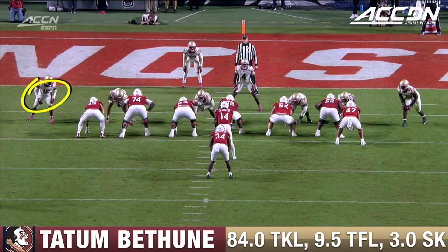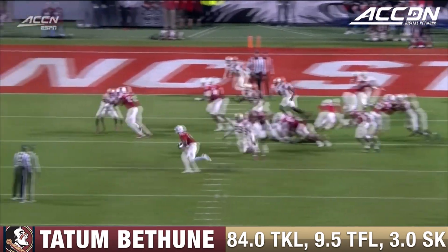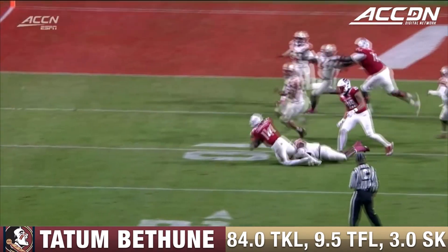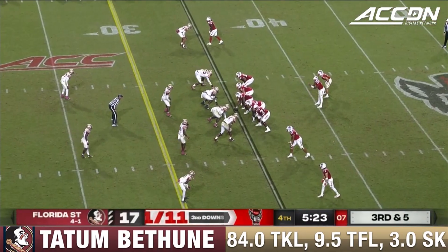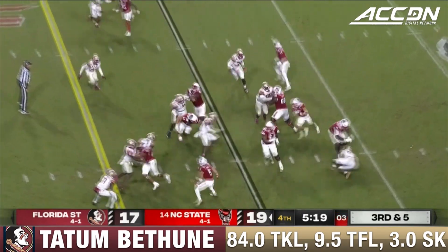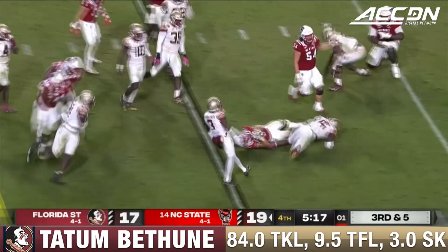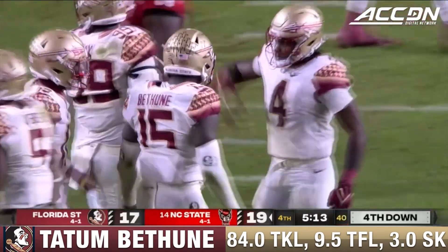Heck of a play by Tatum Bethune making the stop on Jack Chambers. Answered with how you're dealing with the passing game, but here's Bethune staying home. There's a fake run going to the right, and Bethune is like, look, you guys aren't throwing it, but you're willing to rush your quarterback. A game with 16 combined penalties — feels like that many injury stoppages as well. They do keep it on the ground, and Houston wrapped up. Another big stop from Tatum Bethune.